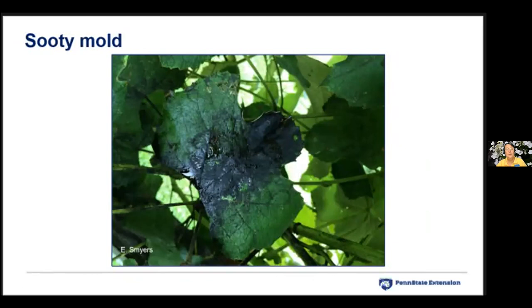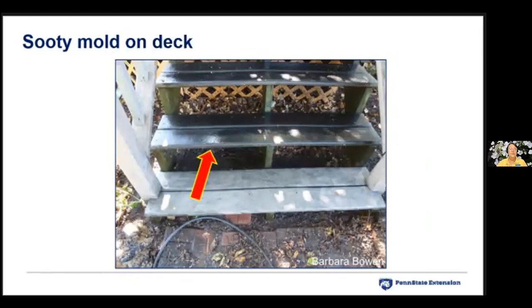Here's a set of steps in an area near Berks County where spotted lanternflies were feeding on a tree over a deck and excreting honeydew onto the steps. The bottom step was power washed; the upper steps were not. It is sticky, and when it's raining it can be slippery. Whatever you do, do not power wash tree trunks — the sooty mold is a cosmetic issue, but power washing would remove the bark's protective coating.